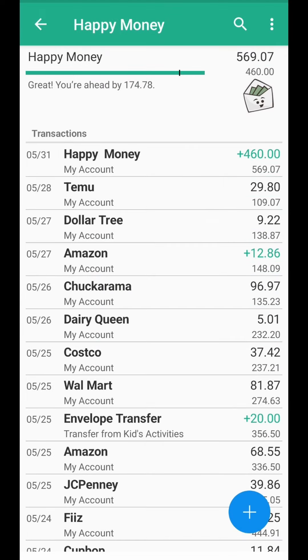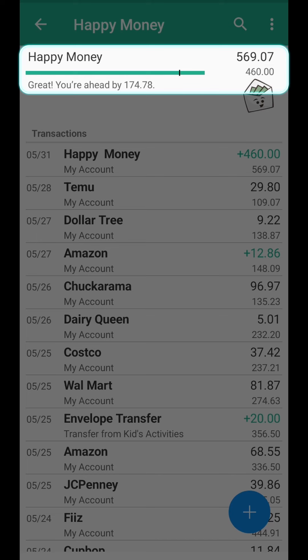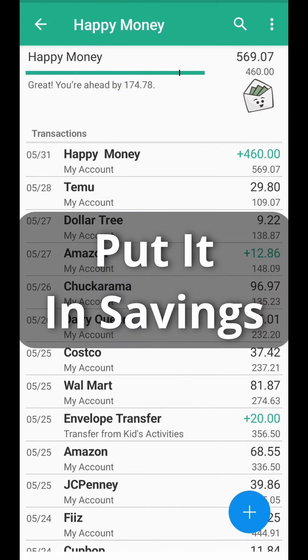That amount means I didn't spend all of my happy money last week, so there are two things I could do. First, I could just leave it and let it roll over into this week — that way I'll have $569.07 for this week. Or my second option is I can put that money into savings.